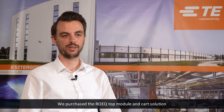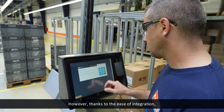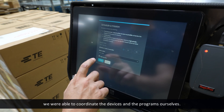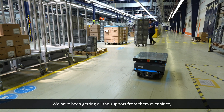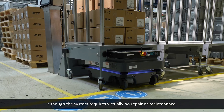We purchased the ROEK top module and cart solution after the outbreak of the COVID-19 epidemic, which meant that engineers from the Danish plant were unable to travel to Esztergom to assist in the deployment. However, thanks to the ease of integration, detailed manuals, and remote support from ROEK and the distributor, we were able to coordinate the devices and the programs ourselves. We have been getting all the support from them ever since, although the system requires virtually no repair or maintenance.